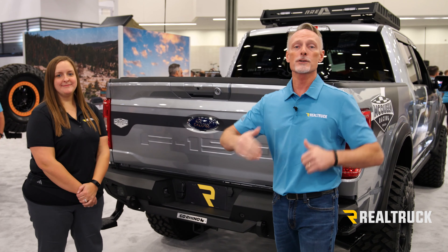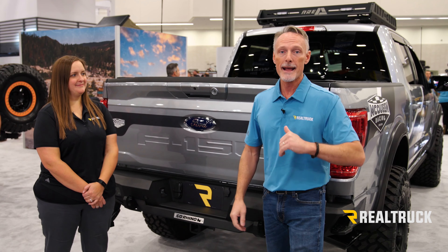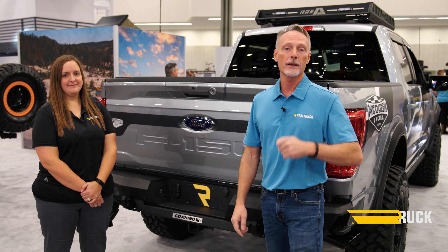If you are interested in the Backflip MX4, just go to realtruck.com. You'll find it there. You can click buy now, or you can go to the dealer locator and find a dealer near you that will get you hooked up.